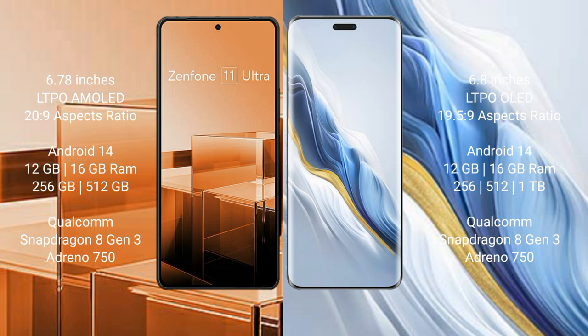Asus Zenfone 11 Ultra comes with 12GB and 16GB RAM, and 256GB and 512GB internal storage, powered by the Qualcomm Snapdragon 8 Gen 3 processor with Adreno 750 GPU.